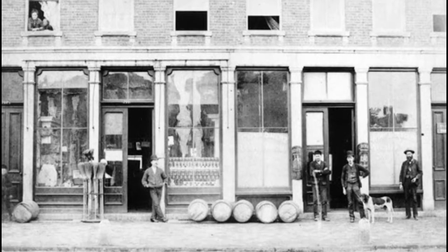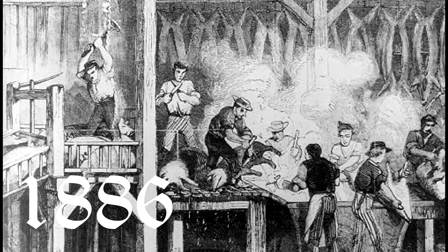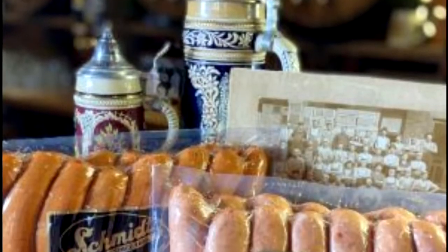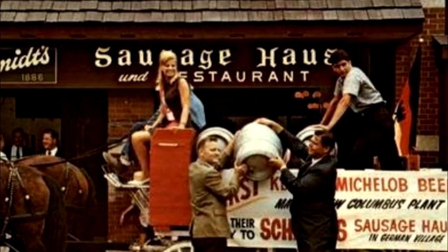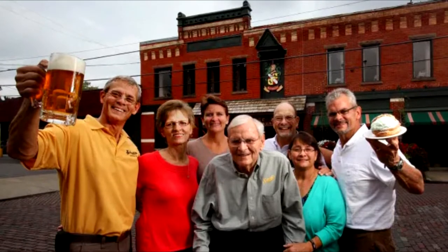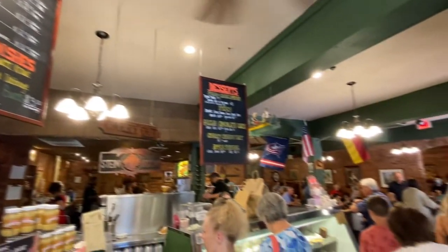J. Fred Schmidt settled here in Columbus, Ohio in the early 1880s, opening the J. Fred Schmidt Meat Packing House in 1886 in the heart of German Village. Schmidt's became central Ohio's most well-known name in meats and is to this day sold in leading grocery stores around the country. J. Fred's grandson, George F. Schmidt, opened the company's first restaurant in July of 1967, just around the corner from his grandfather's meat packing plant, using meat recipes from the packing days and dessert recipes from the German ladies hired to run the kitchen.